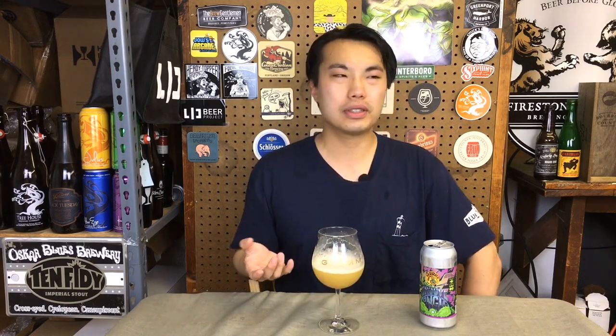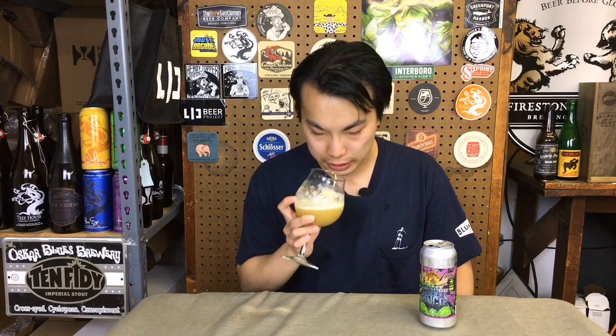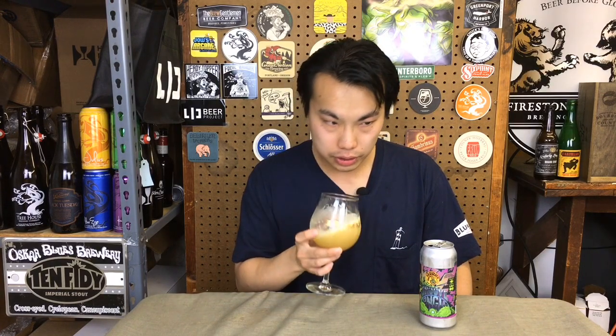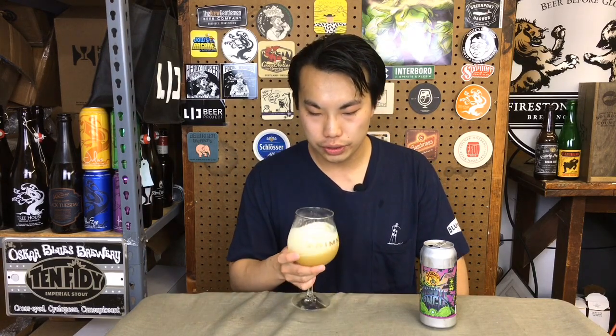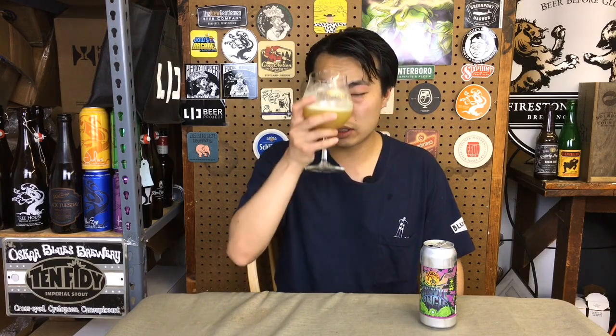It's not very explosive on the nose. I'm getting maybe a hint of the Kiwi driving in there, the sweetness. Also some prickly pineapple in there, maybe a little bit of orange. Some soft, sweet breadiness in there as well.